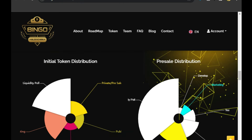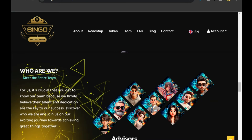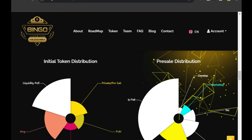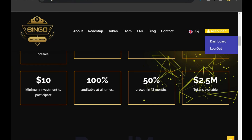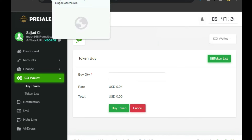We will click on the Buy button and purchase the tokens. I have clicked and the token purchase is complete — the tokens are now available here. Going back to the dashboard, we can confirm we have bought 1,000 BCT tokens for 40 USDT.